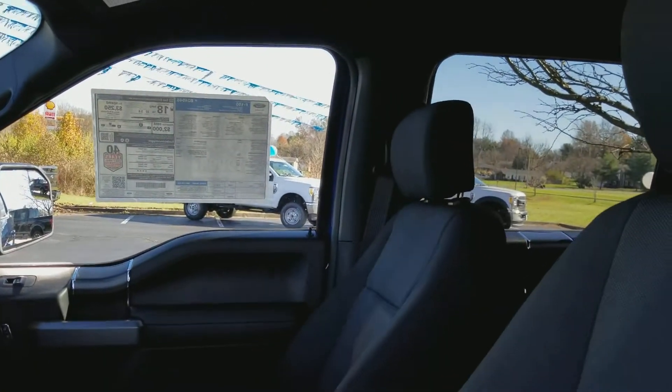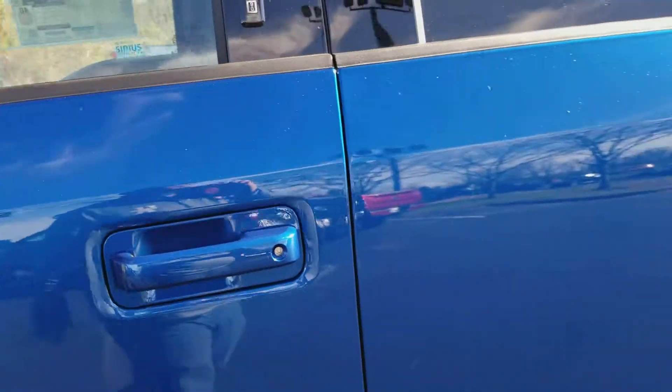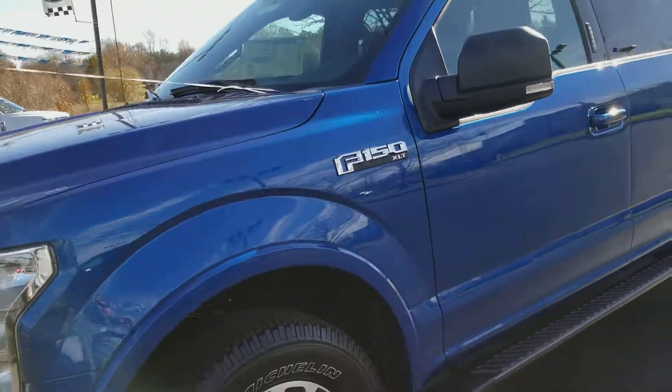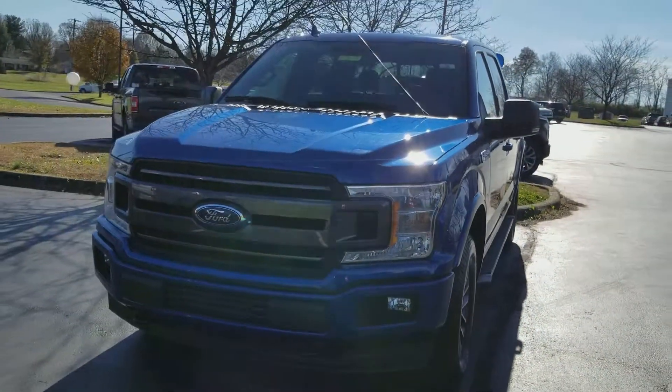I love these trucks and I think you'd be very happy in one like this. If you could give me a call and set up a time to come take a look at it, the number is 859-873-6666. Just ask for Patrick Proffitt. Thank you very much.